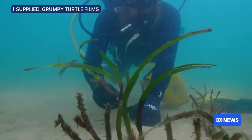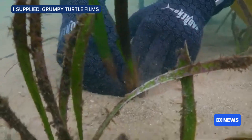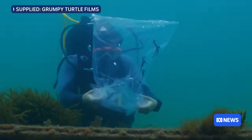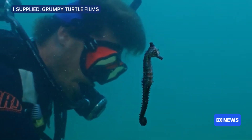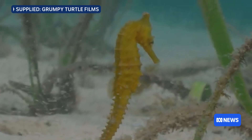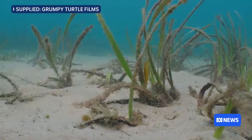Seagrasses like to live in the same calm, sheltered waters where us humans like to settle, so coastal development and historical pollution led to the disappearance of the seagrass. Now we're also seeing boating activities — and in particular, moorings — as one of the main threats, because they have these heavy chains that drag along the seafloor and destroy everything underneath.